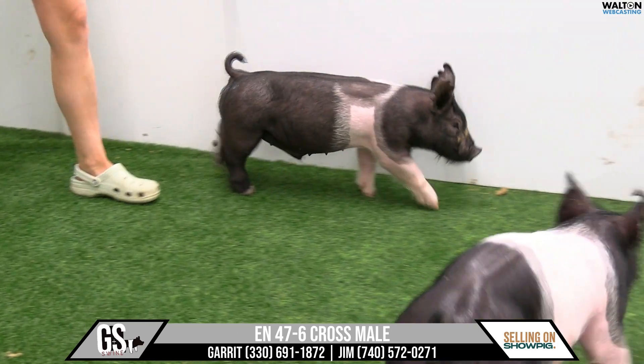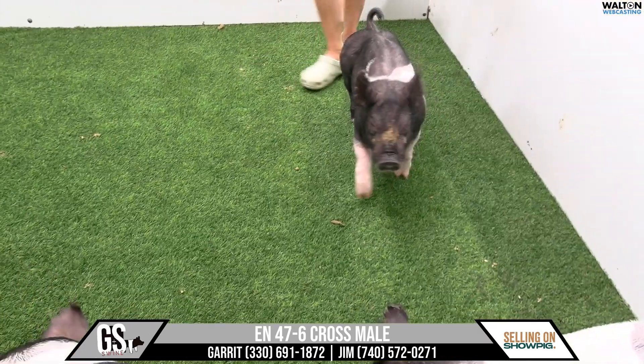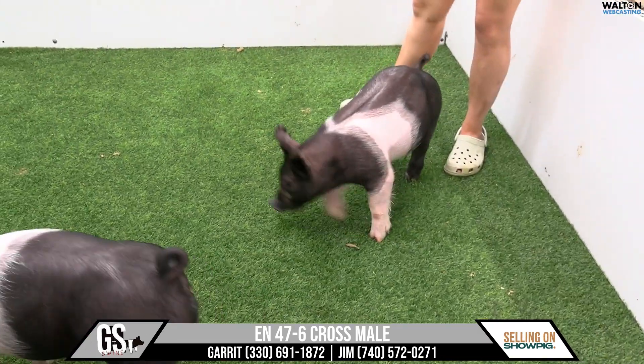The crossbred male here, turning towards the stick or on the stick, is going to be 47-6. He's going to be a picture perfect — no comparison — the king.